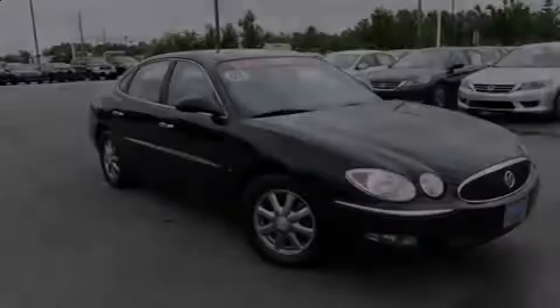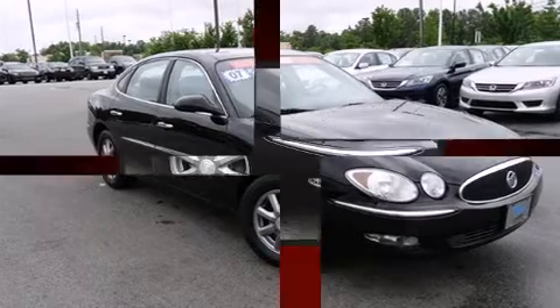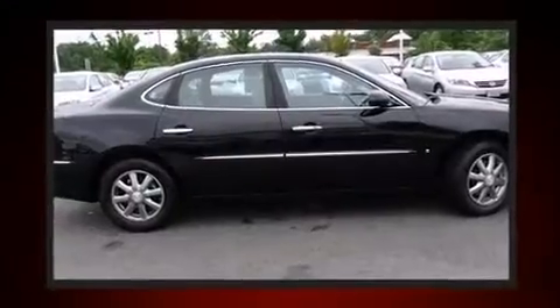Outstanding design defines the 2007 Buick LaCrosse. This four-door sedan provides exceptional value. It features a front-wheel drive platform, an automatic transmission, and a refined six-cylinder engine.